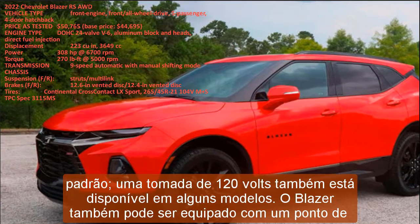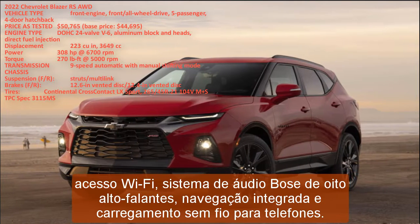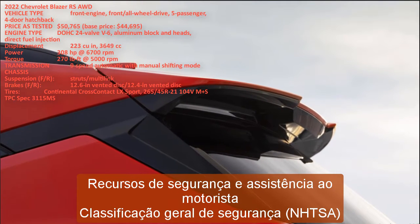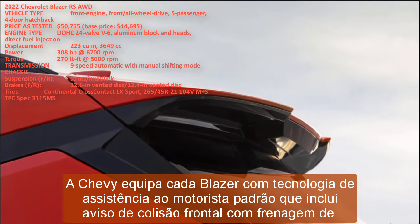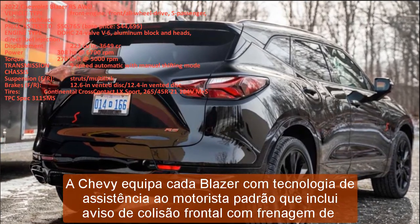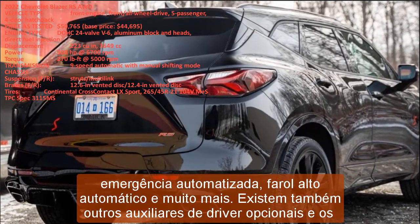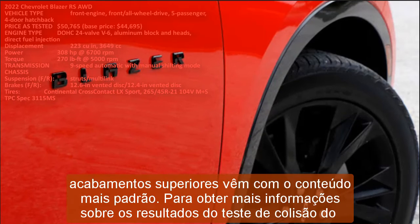Chevy equips every Blazer with standard driver-assistance technology including forward collision warning with automated emergency braking and automatic high beams. Additional optional driver assists are available, and top trims come with the most standard content. Key safety features include standard lane departure warning and lane keeping assist; available blind-spot monitor and rear cross-traffic alert; and available adaptive cruise control. For crash test results, visit the NHTSA and IIHS websites.